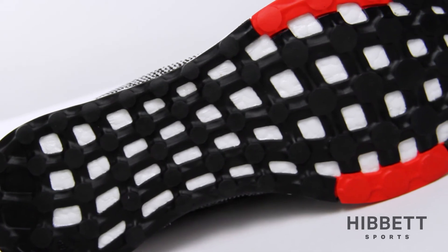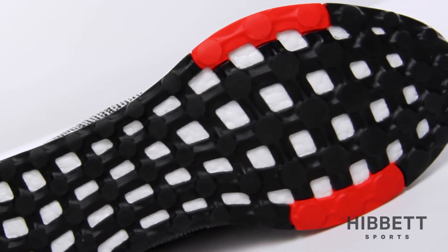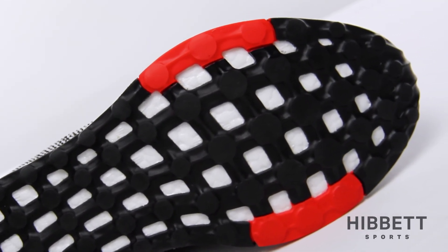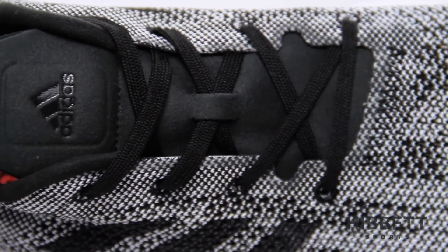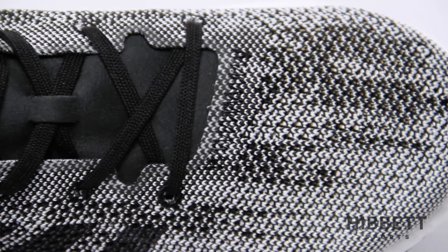The wider forefoot gauge provides a more stable platform for riding on various surfaces. The one-piece knitted upper is zoned with different stretch properties, providing a uniquely adaptive fit.